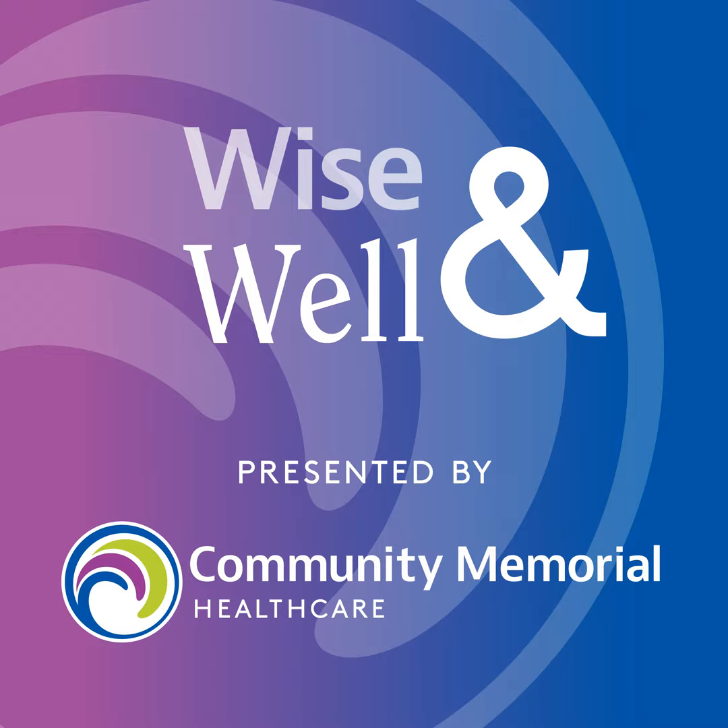And when did Community Memorial Healthcare first introduce robotic surgery? 2004 is when we got the first robot. We did the first case at the end of 2004, but really in earnest, the program started in full in 2005.